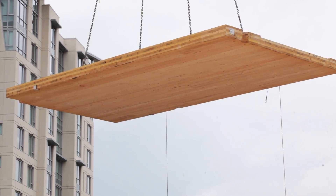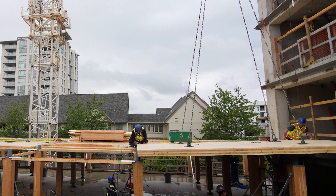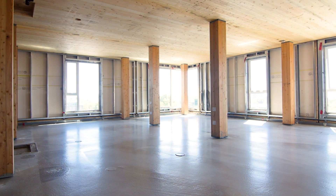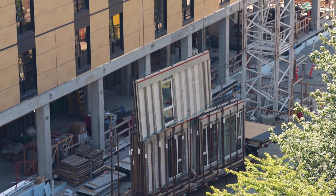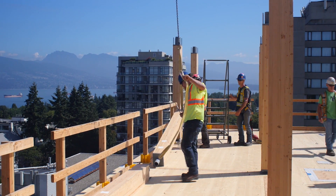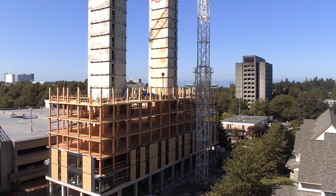We managed a three-day schedule. On day one, your CLT and glulams arrive and you lay out your floor plates. At the same time, on several floors below, we're installing concrete topping. On day two, all of the envelope panels come in, and up on the CLT deck they're starting to install all of the glulam columns. On day three, the drywall starts coming in, and then it starts again on day one.